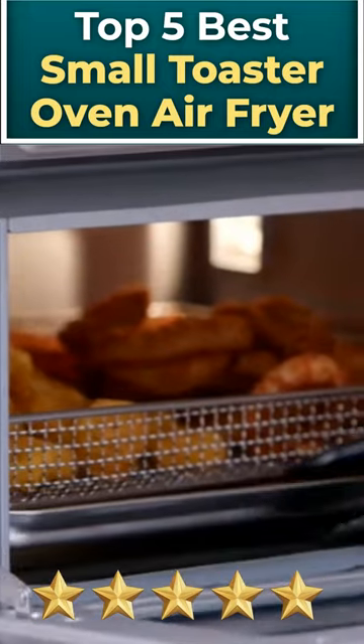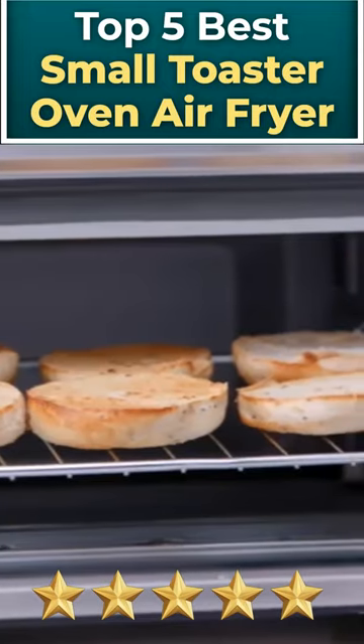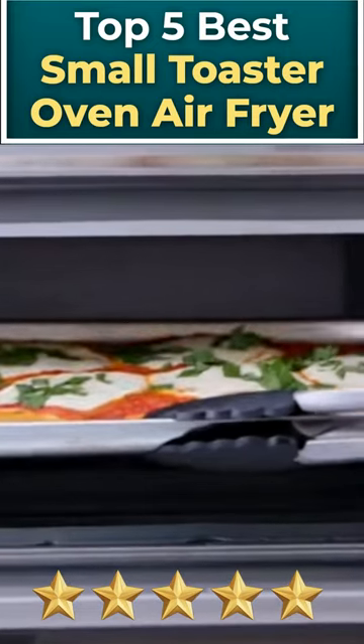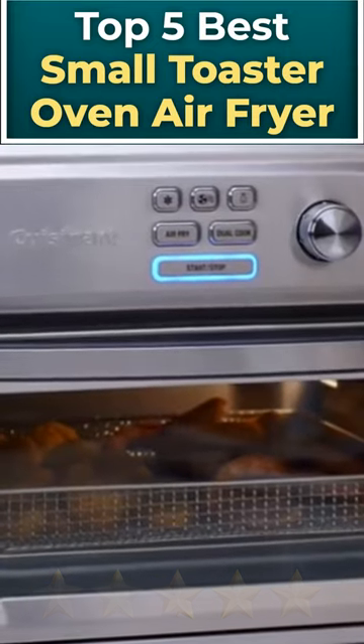So if you are looking for a great way to make healthier versions of fried foods without sacrificing counter space, these small toaster oven air fryers may be just the thing for you. Here are our top 5 picks.